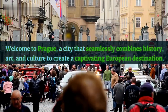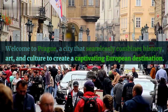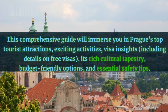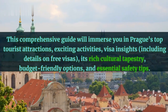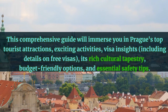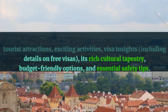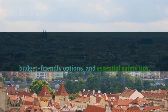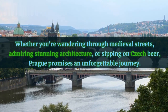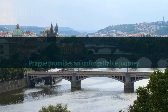Welcome to Prague, a city that seamlessly combines history, art, and culture to create a captivating European destination. This comprehensive guide will immerse you in Prague's top tourist attractions, exciting activities, visa insights including details on free visas, its rich cultural tapestry, budget-friendly options, and essential safety tips. Whether you're wandering through medieval streets, admiring stunning architecture, or sipping on Czech beer, Prague promises an unforgettable journey.